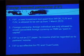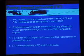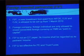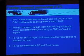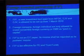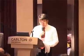Foreign companies and foreign individuals are only allowed to invest convertible foreign currency or renminbi as paid-in capital. There are no registered capital requirements and capital verification requirements for FIP. FIP is not a CIT payer — its income shall be regarded as its partner's income.